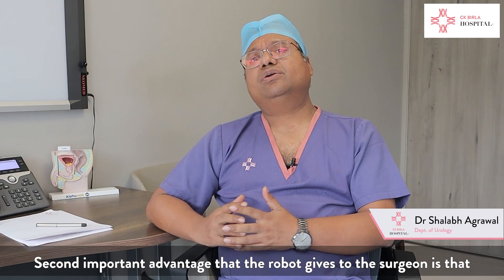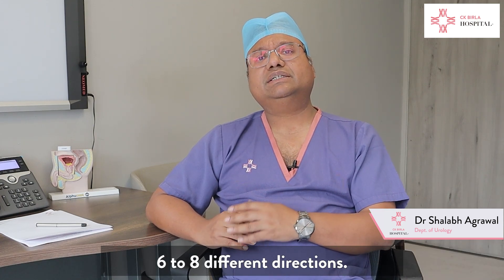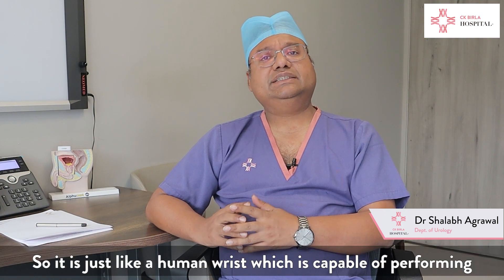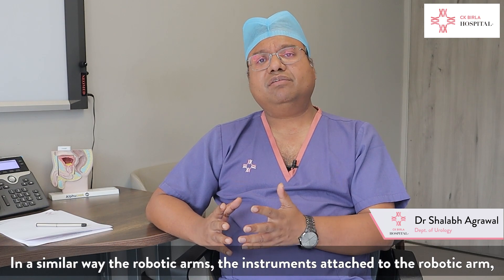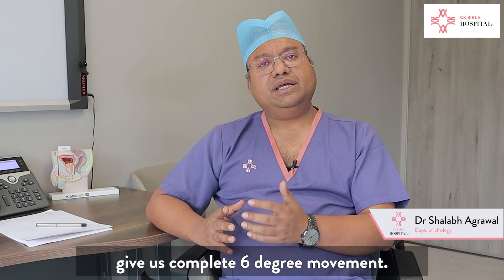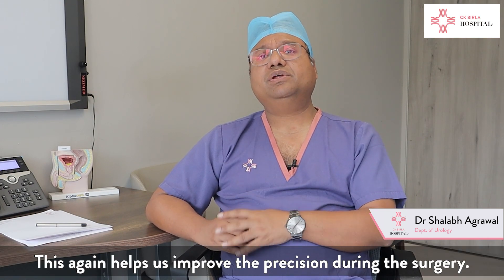The second important advantage the robot gives to the surgeon is complete fine movement — movements are possible in six to eight different directions. It is just like a human wrist, capable of performing actions and movements in all possible planes. Similarly, the instruments attached to the robotic arm give us complete six-degree-of-freedom movement, which helps improve precision during surgery.